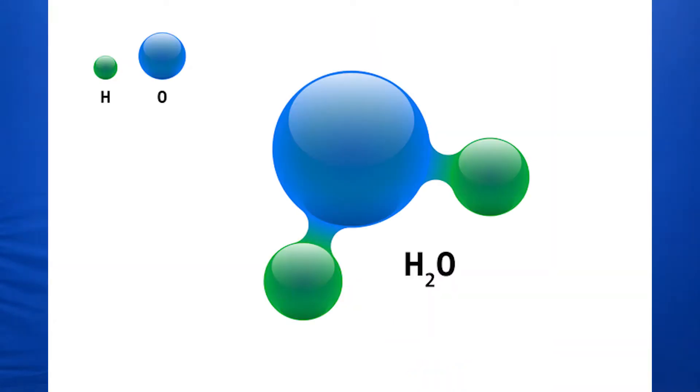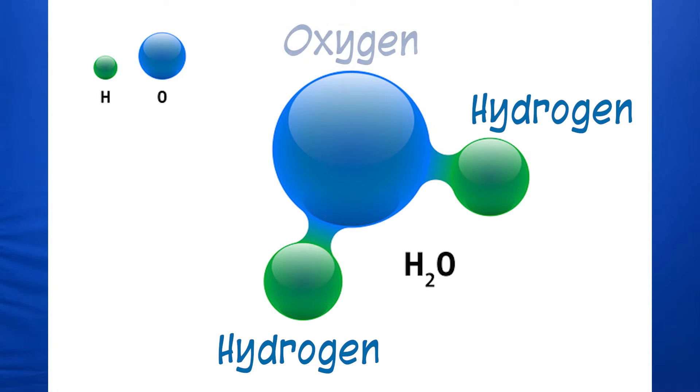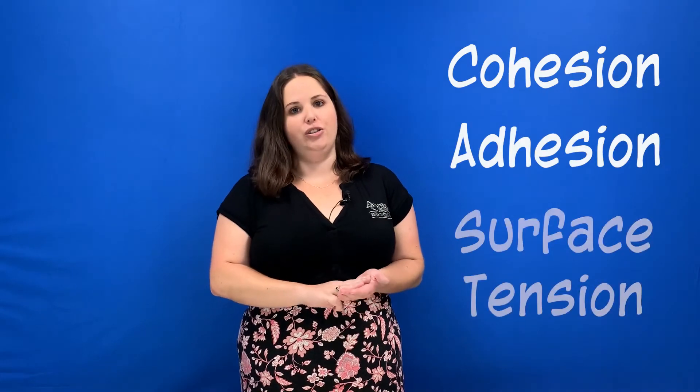Here's another fun fact: water is a chemical compound. Each water molecule, or H2O, consists of two hydrogen atoms bonded with one oxygen atom. The nature of water molecules causes it to be attracted to other water molecules as well as molecules of other substances. For example, have you ever noticed how water drops form on top of a car after it rains? The water almost beads up on the car. It does that because of the various water properties known as cohesion, adhesion, and surface tension.